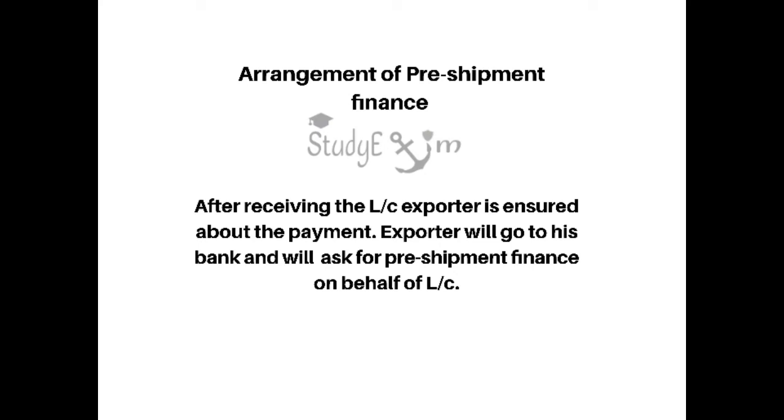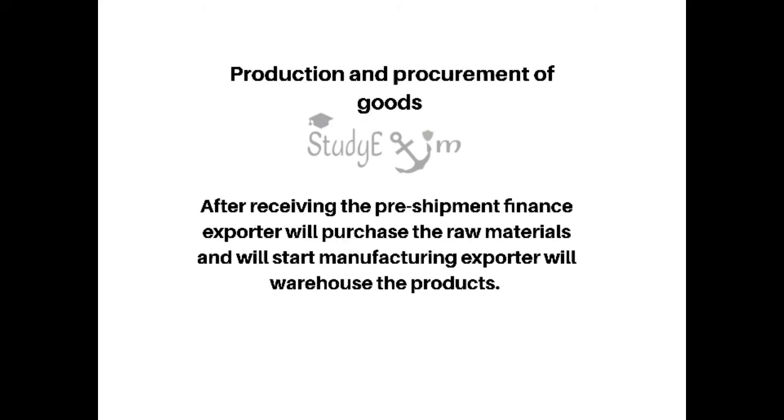The fifth step is arrangement of pre-shipment finance. After receiving the LC, the exporter is assured about the payment. The exporter will go to his bank and will ask for pre-shipment finance on behalf of the LC.